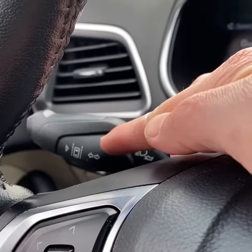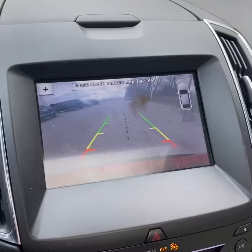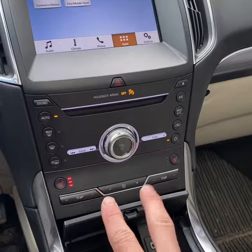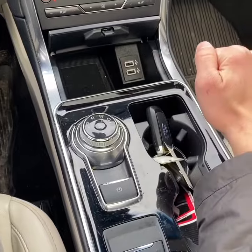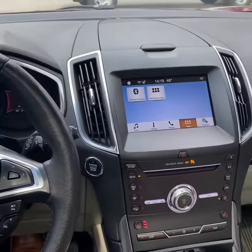You also get power windows, locks, and mirrors, lane departure warning, touchscreen display with Bluetooth and backup camera, a front storage bin, garage door HomeLink, dual-zone climate control with heated seats, an electronic cell shifter you twist, wireless charging, and USB ports. Here's the panoramic view of the interior — it will be cleaned up.